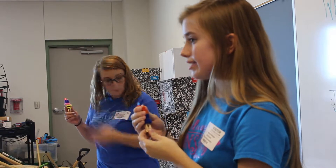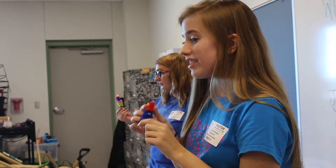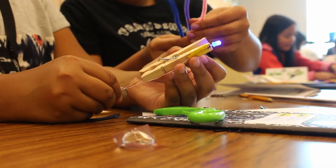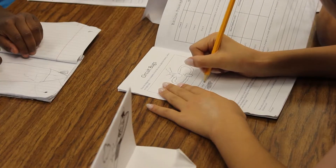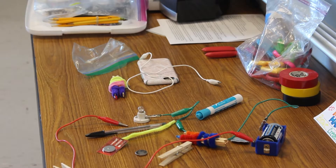In your group today, or pairs, you're going to design and build your own — it's called a circuit bug, because it looks kind of like a bug, and if it lights up, they're really cute. We're going to go through it step-by-step for how you're supposed to make them. So we're going to be casting out these materials.